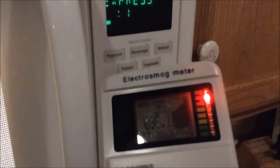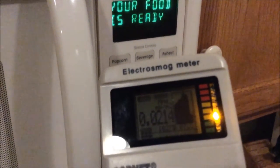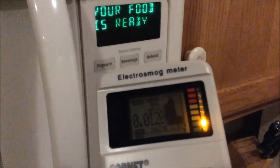We're going to move back closer now and watch what happens when the microwave oven stops. Immediately, levels drop back to under 0.1 milliwatts per square meter.